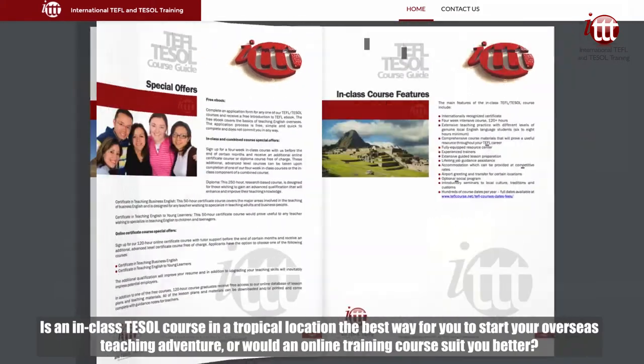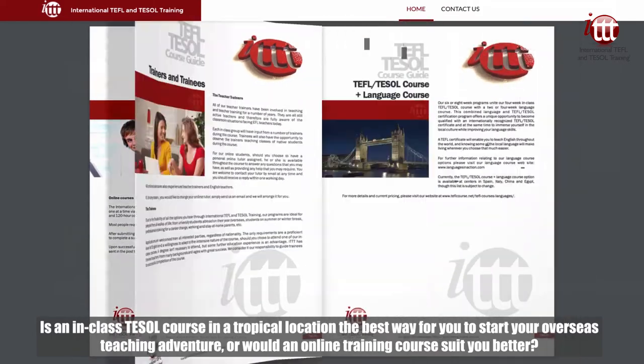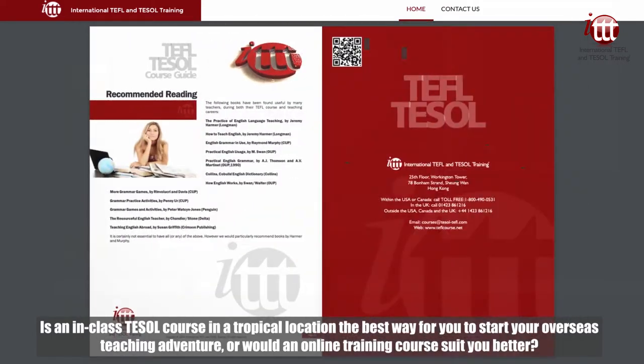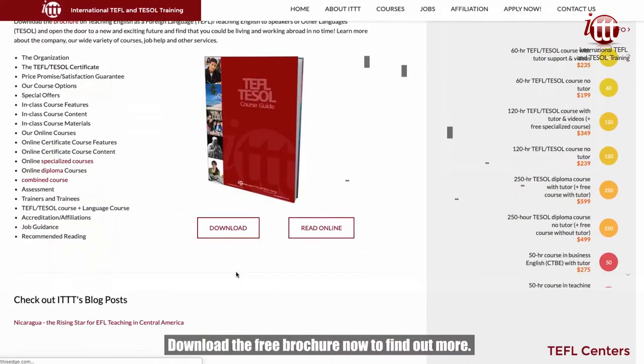Is an in-class TESOL course in a tropical location the best way for you to start your overseas teaching adventure? Or would an online training course suit you better? Download the free brochure now to find out more.